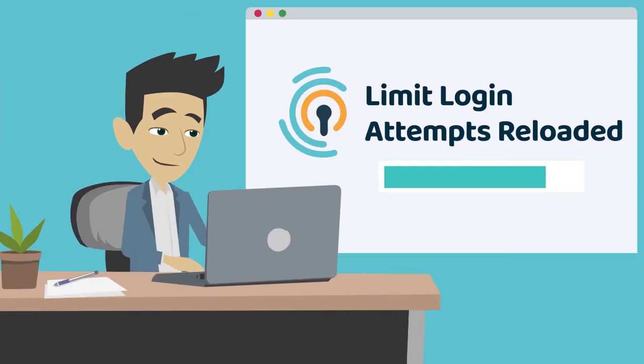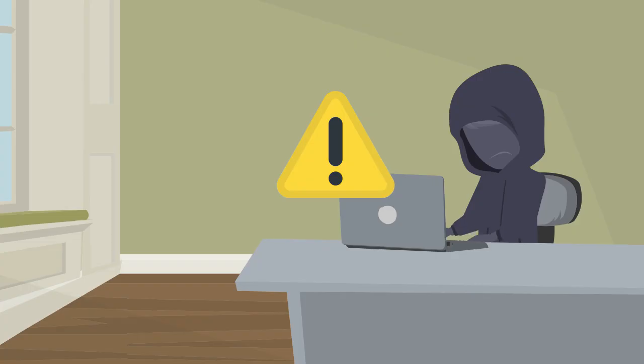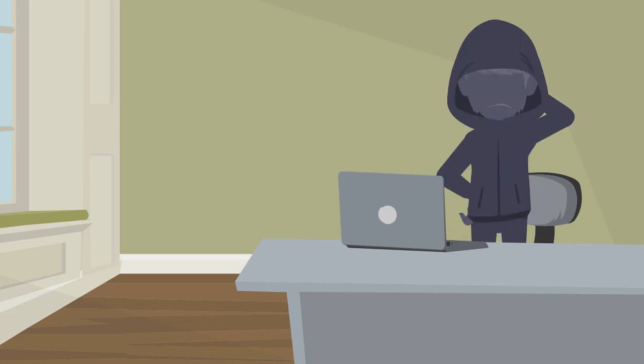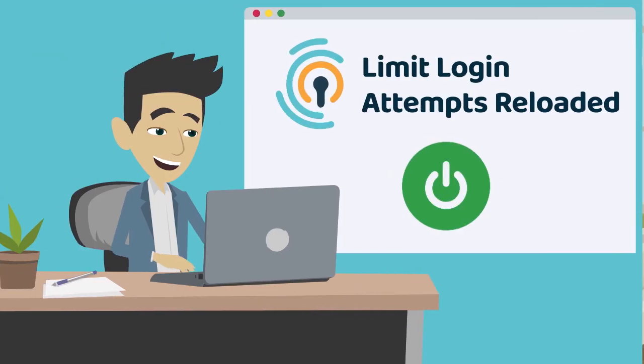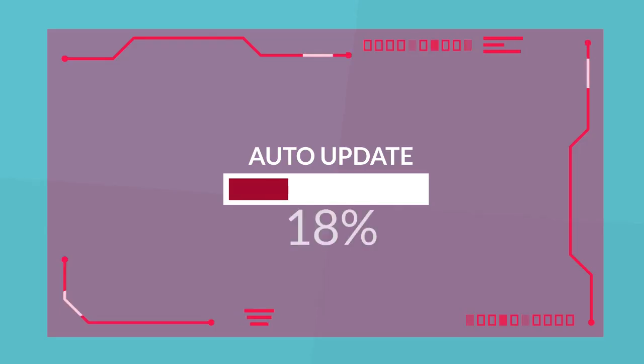Next, install a plugin or security app such as Limit Login Attempts Reloaded that prevents excessive login attempts by an IP address or user. In this case, the hacker is only able to make a few login attempts and it will be virtually impossible to break through. It's recommended to limit logins instead of simply blocking them because legitimate users are often responsible for some failed login attempts.